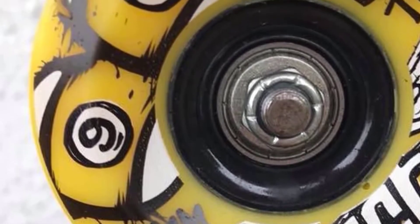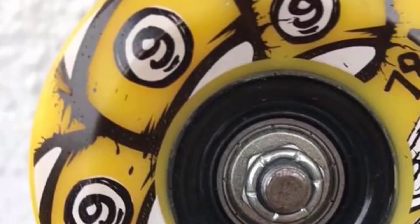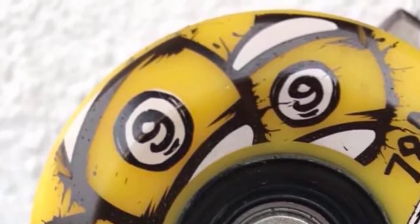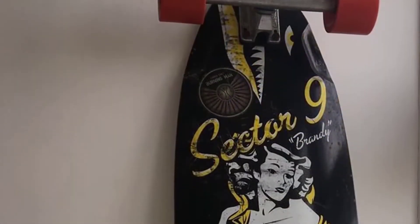This board is crafted from Maple and is equipped with a quarter-inch riser and 10-inch Goldwind trucks which come with a solid reputation. So you know right from the start, this board is a real player.